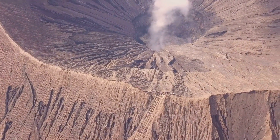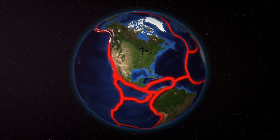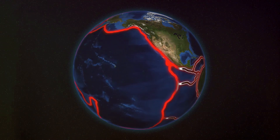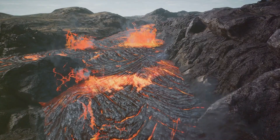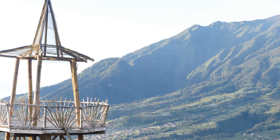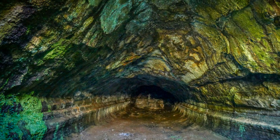When these plates collide, things really start to get interesting. One plate may be forced beneath another in a process called subduction. This adds more heat and pressure to the mix, causing even more magma to form. And when this magma finds a weak spot in the Earth's crust, it pushes its way to the surface, forming a volcano.